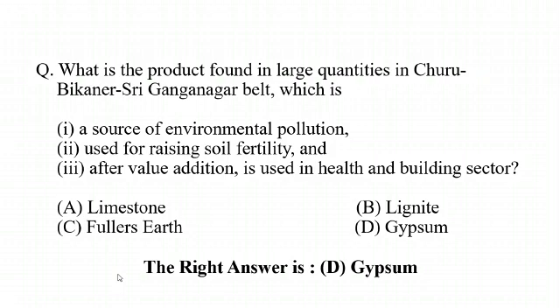a. limestone, b. lignite, c. fuller's earth, d. gypsum. The right answer is d. gypsum.